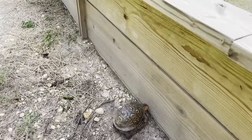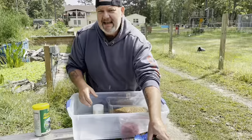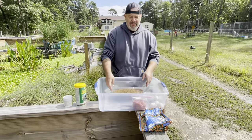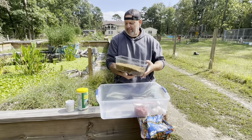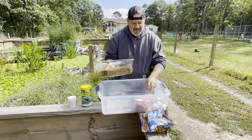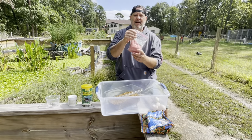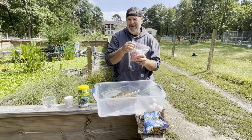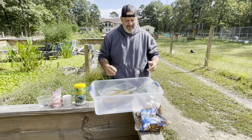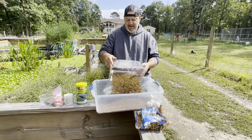So what do I feed them? The bulk of what my Eastern Box Turtles eat is Missouri Aquatic Turtle Diet. Before Missouri, the bulk was ReptiMate, which is fine, but Missouri is the main staple now. I also add one pound of raw ground turkey just to beef them up a little and give them something extra going into wintertime.